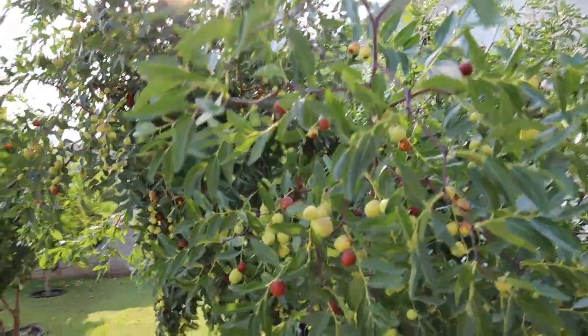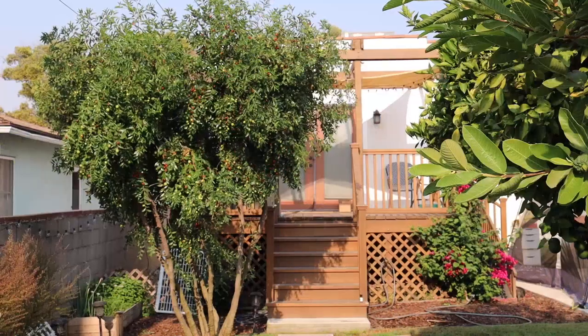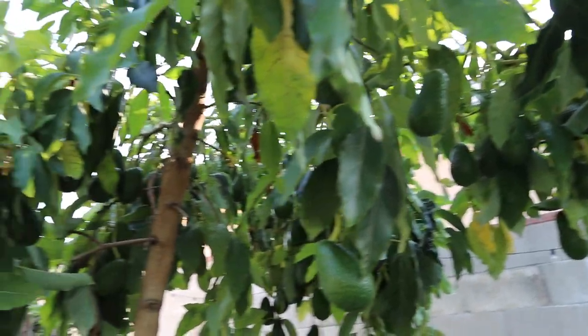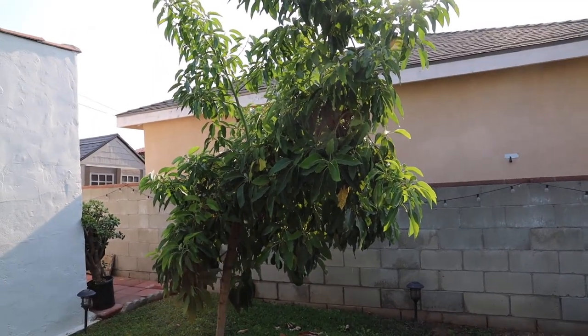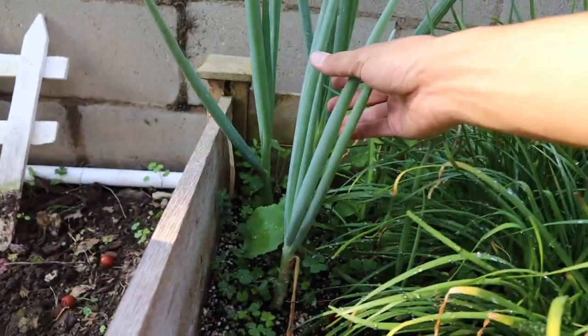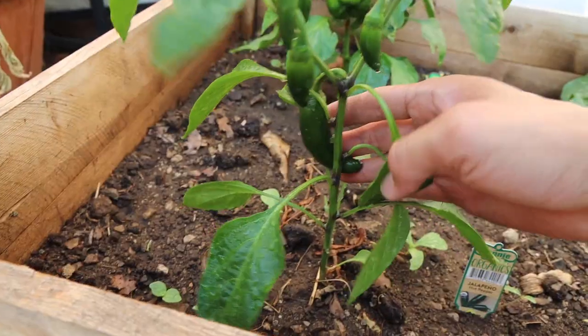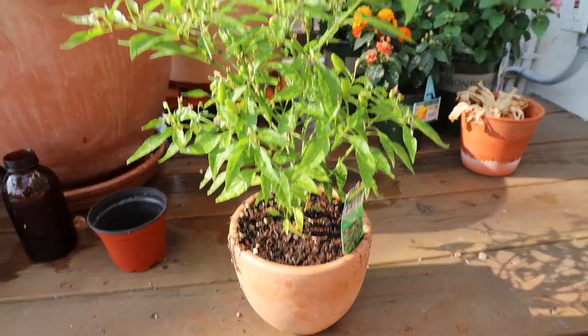Our jujube tree is going crazy — got so much fruit. Also got avocados, so many that it's dripping down because it's so heavy. We also got passion fruit, oranges, mint, chives, green onion, potatoes, tomatoes — I don't know who planted this, I think it was the squirrels — jalapenos, bell peppers.